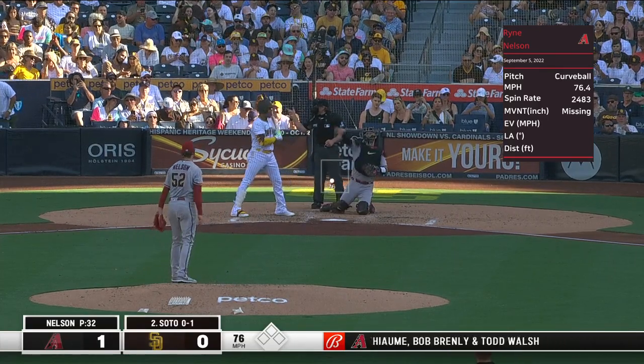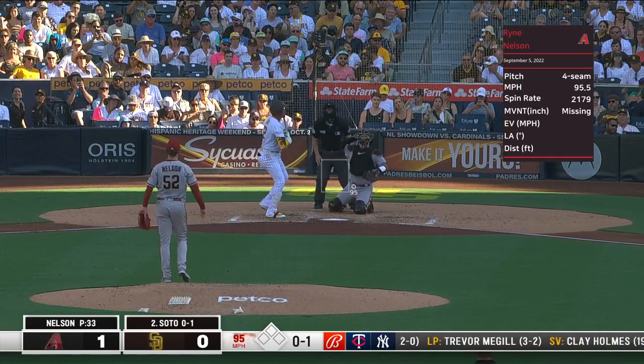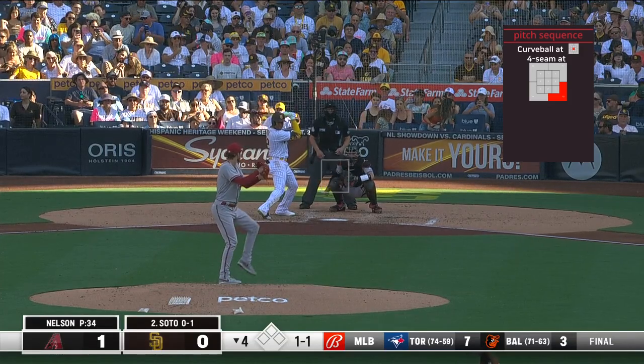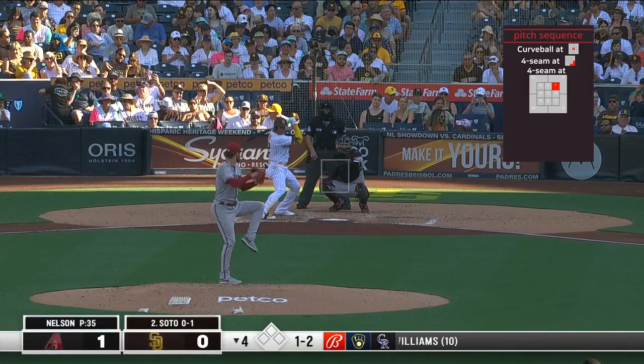After a leadoff double by Profar. There's a first pitch, just off the edge. Not too concerned with the numbers, which are just fine as it is. 1 and 2 on Soto.